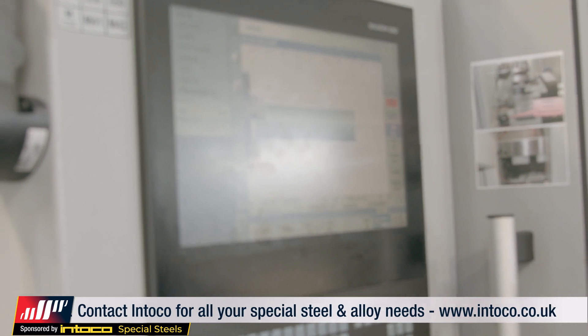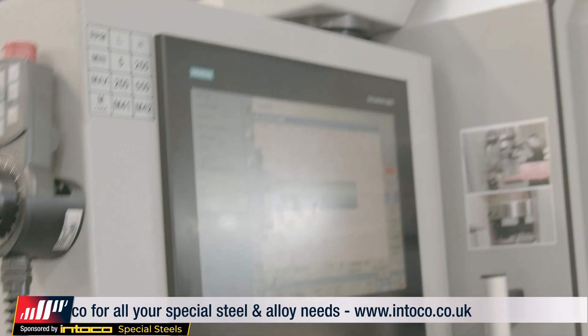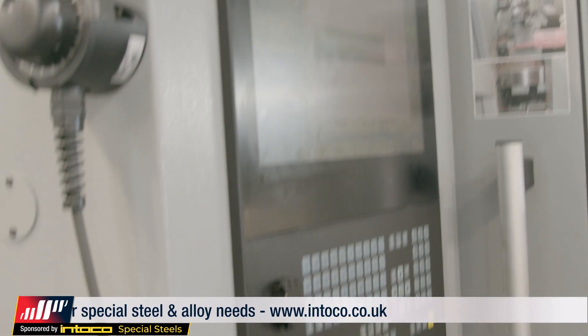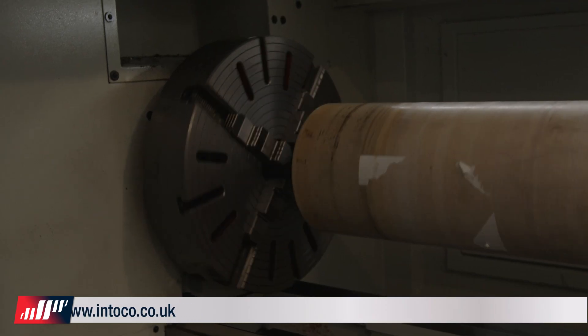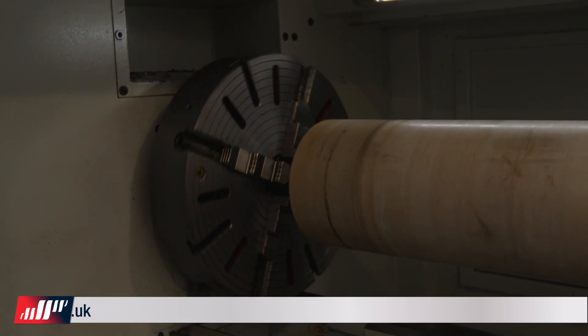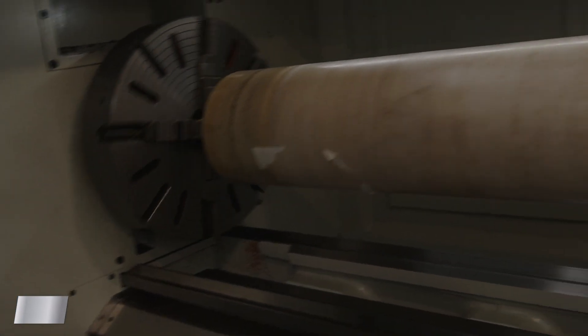How are you finding the machine tool in general? You're doing some very large parts on it — how is it coping? We're really happy with it. It's a really powerful machine and it's done everything we've asked of it so far. And this is the XL730 by five metres, I believe? Yes, the XL730 by five metres.